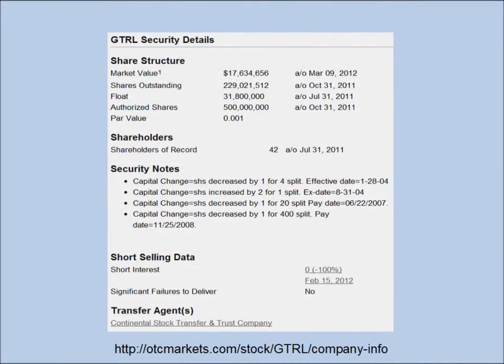Here is the share structure from the otcmarkets.com company information page where as of October 31st, 2011, the authorized shares was half a billion. The shares outstanding as of October 31st, 2011 was 229 million. And the float as of July 31st, 2011 was 31.8 million shares. For a stock that's trading just under 8 cents, that is a very reasonable float — it is actually a low floater.